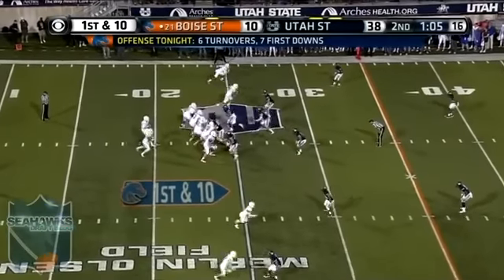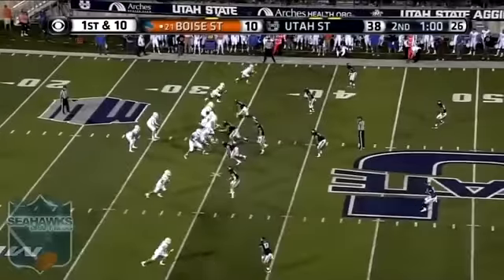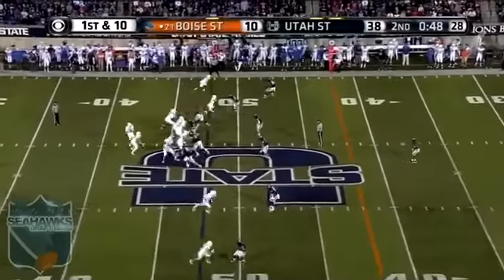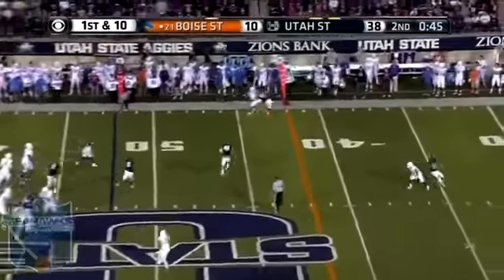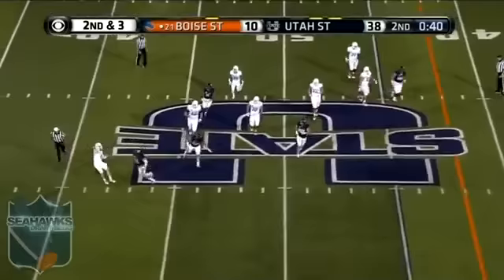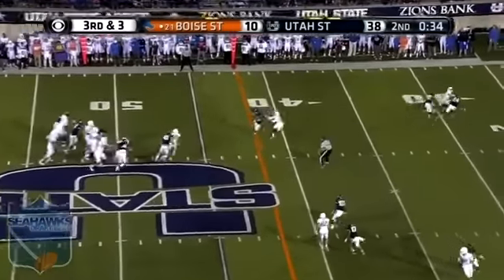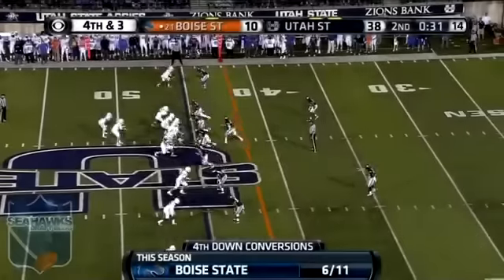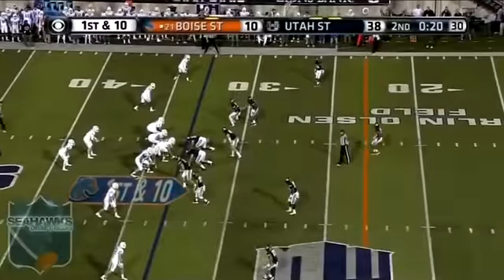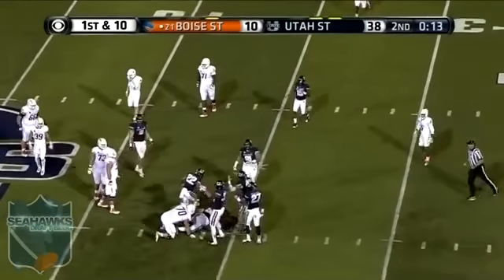Utah State has won 11 straight here on Merlin Olsen Field. Boise State with one timeout left. You're going to work the edges — Hines and Fackrell over the middle. They'll be aggressive and come after him. First down inside the 30. They may want to take a deep shot here. Rippon with pressure coming — fumbles. Recovered by Utah State.